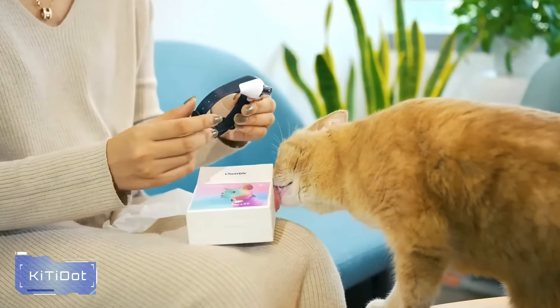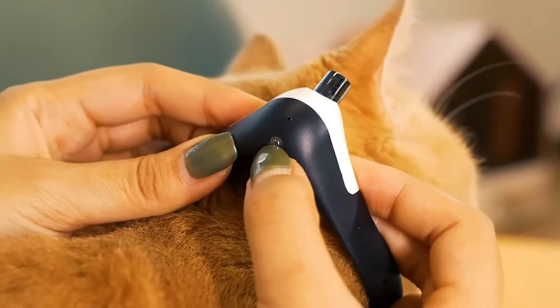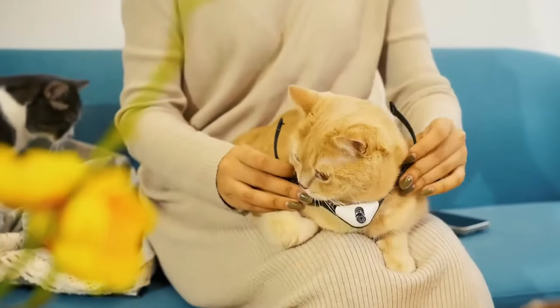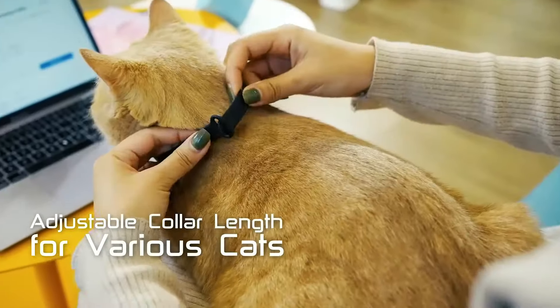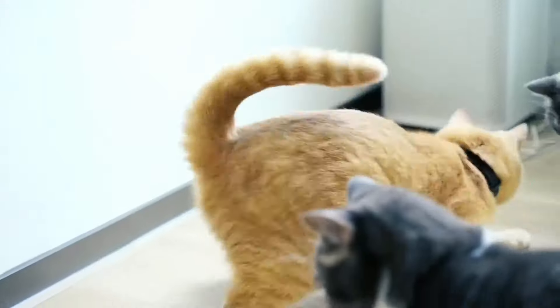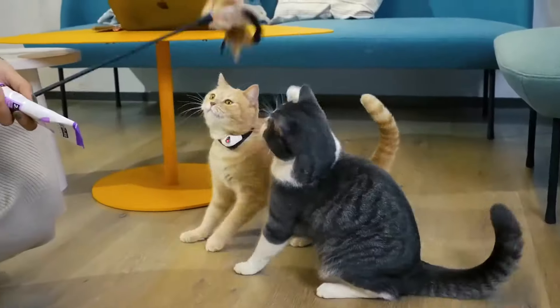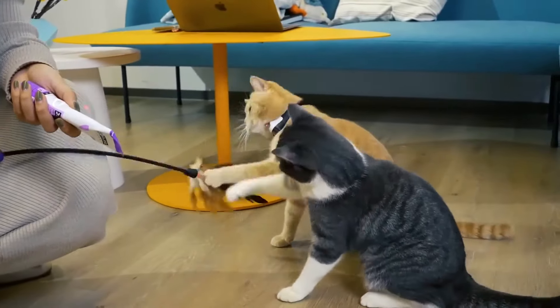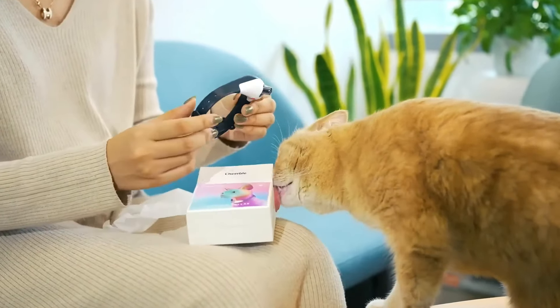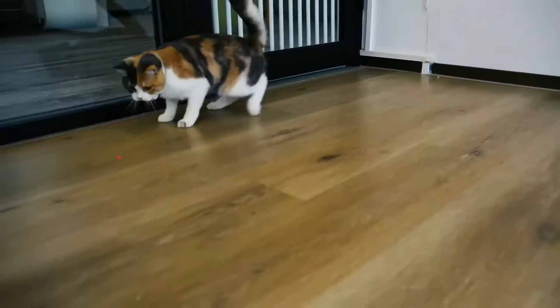Number 15: Kiti Dot. The Kiti Dot is a cat collar with a built-in laser pointer. It keeps your feline friend entertained by projecting a laser dot for them to chase. Designed to satisfy your cat's hunting instincts, it's safe and easy to use. The collar is adjustable and suitable for both indoor cats and kittens. Whether your cat enjoys pouncing or prancing, the Kiti Dot provides mental stimulation and exercise — like having an interactive toy that keeps your cat engaged and active.